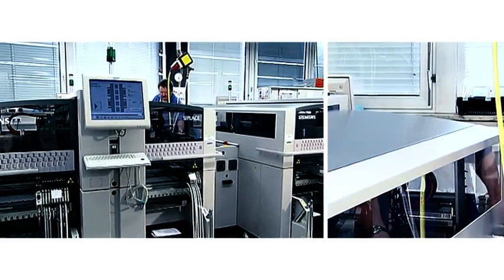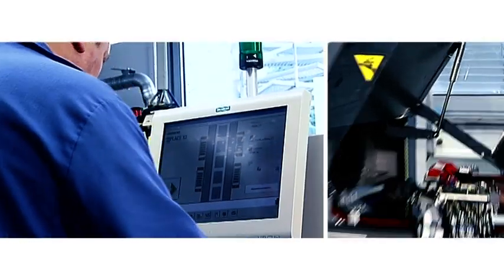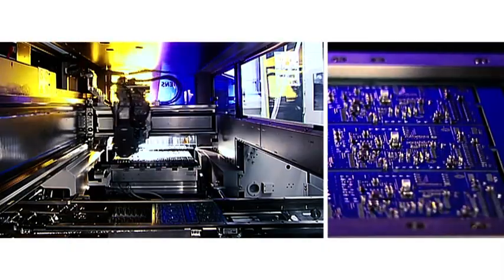Anyone involved in the development of a lab balance knows that the function of the equipment stands or falls with the electronics. So, right from day one, we decided to keep the development and manufacture of the electronics as a completely in-house operation.